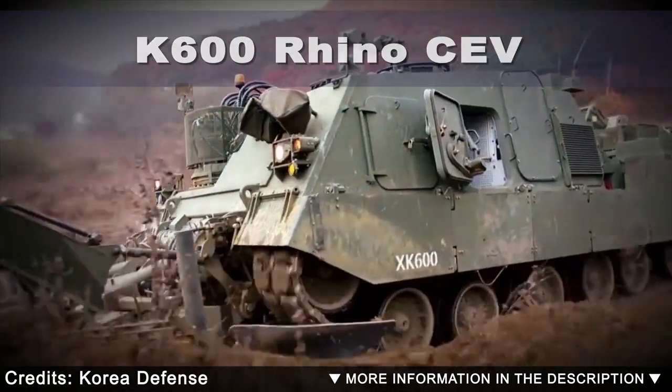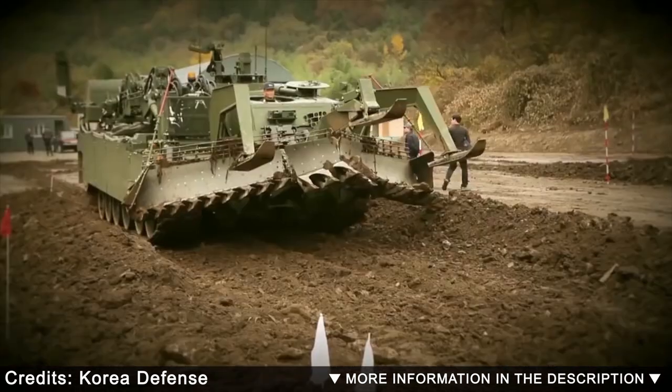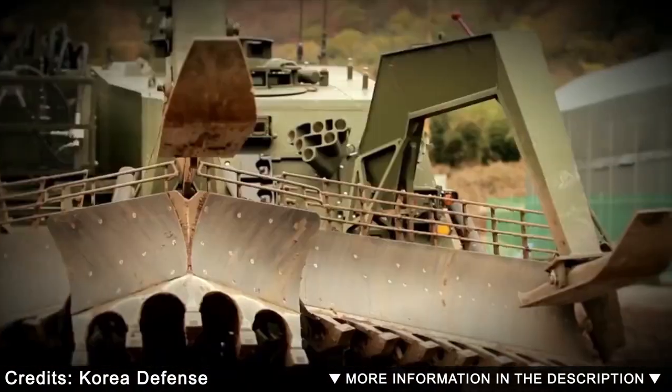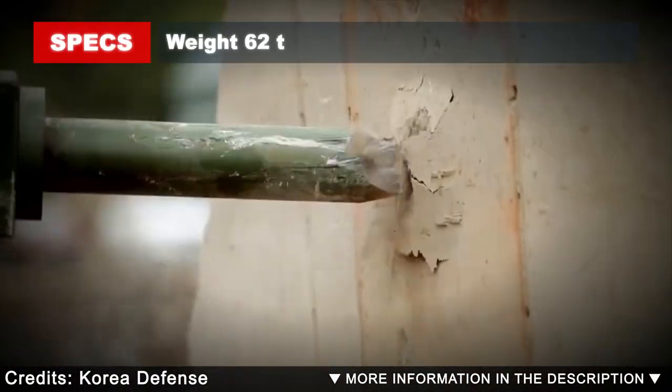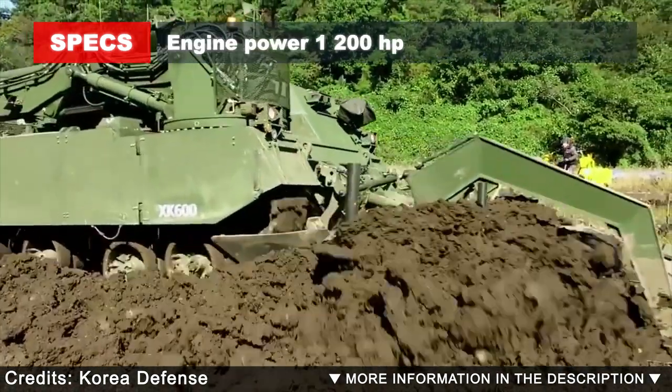The K-600 is a new South Korean minefield breaching vehicle, developed by Hyundai Rotem. This machine is also known as the Korean Combat Engineer Vehicle. The XK-600 prototype was based on a refurbished and upgraded chassis of the K-1 main battle tank.